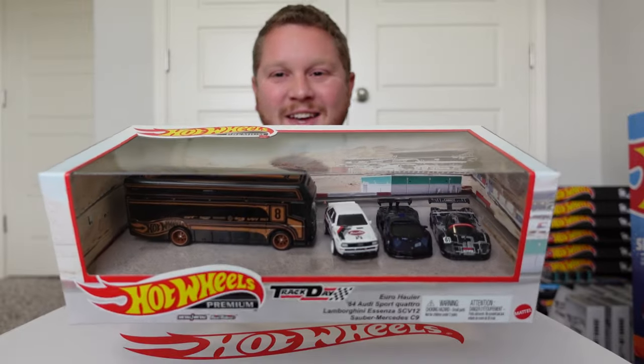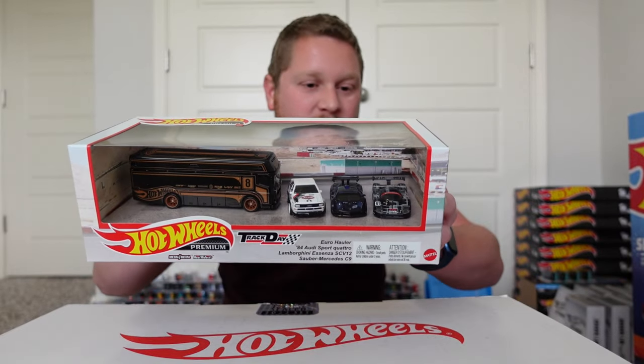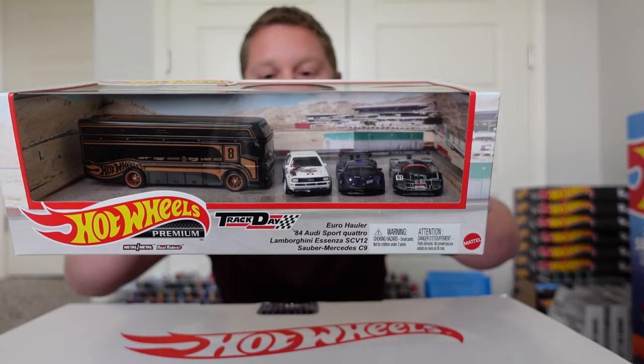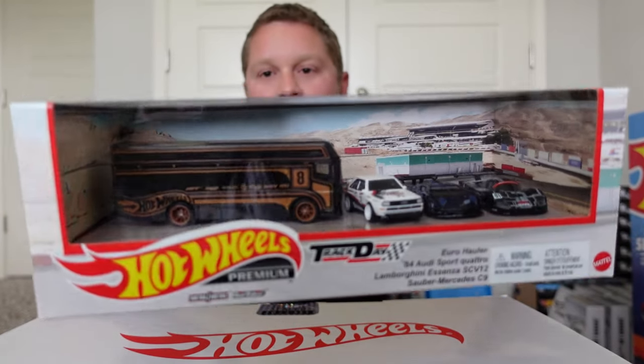Hey guys, welcome back to MT Paradise's Cars and Collectibles. So today's video, we got the Hot Wheels box set — the Track Day set — and this thing is absolutely insane. We have the Sobar Mercedes C9, Lamborghini Asenza SCV12, the 1984 Audi Sport Quattro, as well as the Euro Hauler.